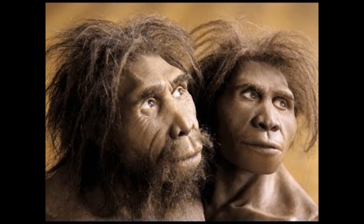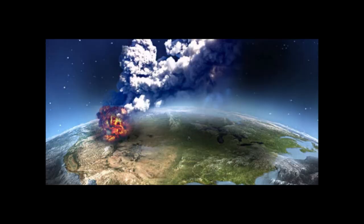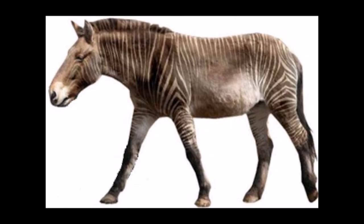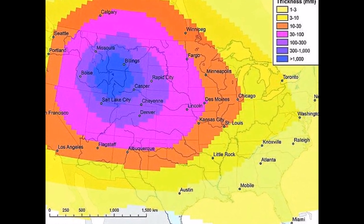The Yellowstone super eruption extinguished all life in the continental U.S. Mind you, there were no human ancestors living in the United States 600,000 years ago. But before the super eruption, life in North America was similar to that of Africa — you had elephants, horses that resembled zebras, lions, and diverse plant life. The effects Yellowstone had on the Earth were devastating to North America as a whole.